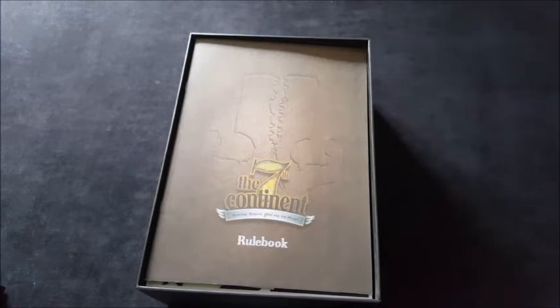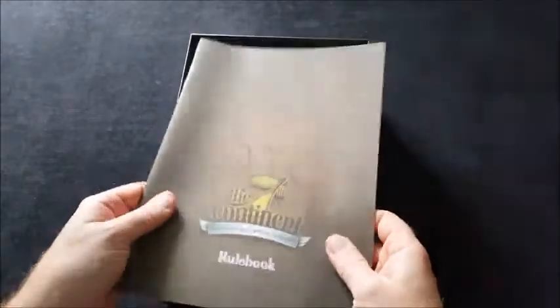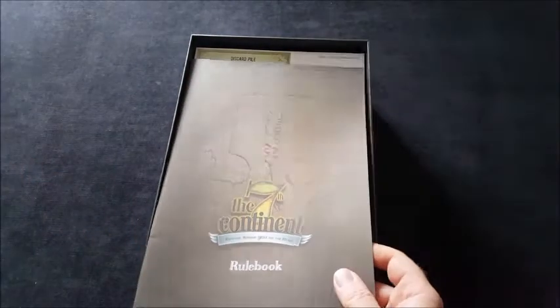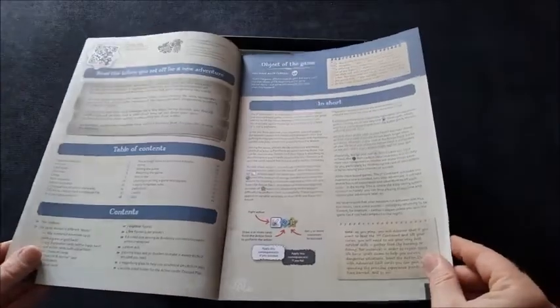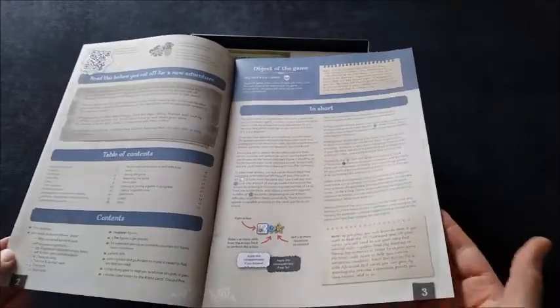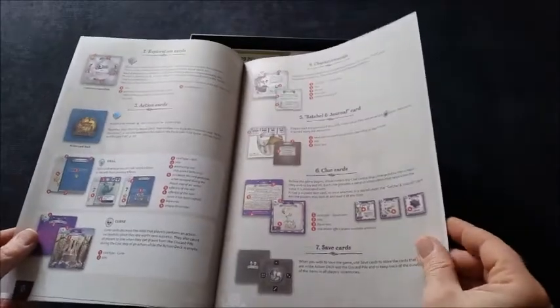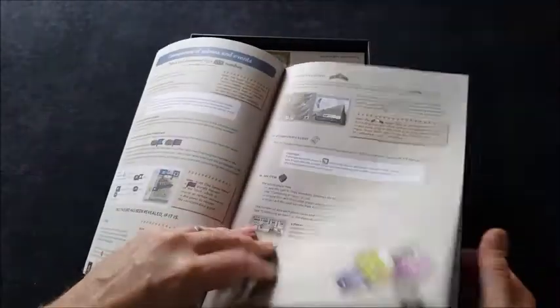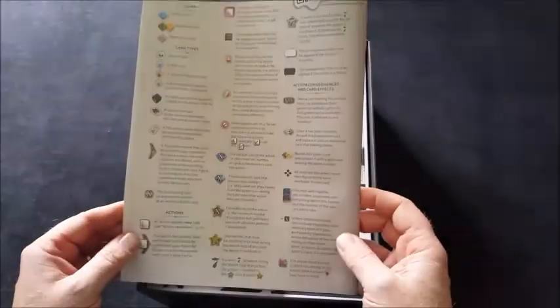Now, the first thing I notice about this rulebook is that it's a matte finish — I can't think of a board game I have that comes with a matte finish rulebook. That's nice, and it fits the theme. The rulebook covers contents with lots of pictures, card overview, turn sequence — it's not a big rulebook. Very nicely laid out and presented. I like the definitions section, a bit of a glossary, and icons on the back, which is always nice.